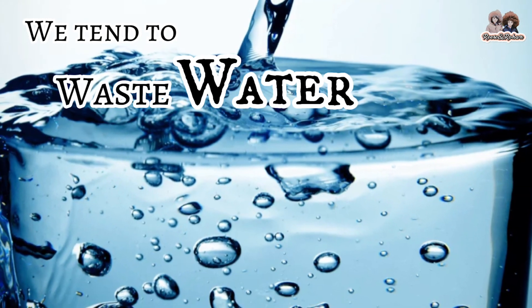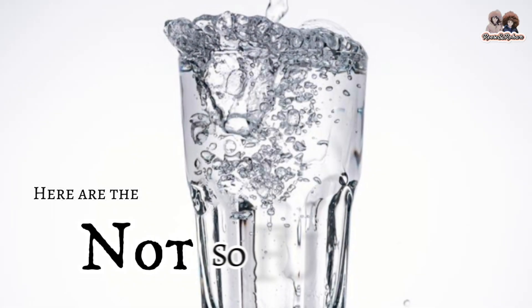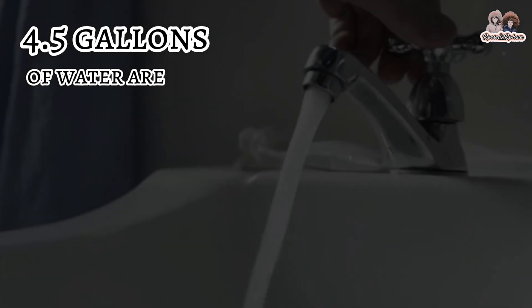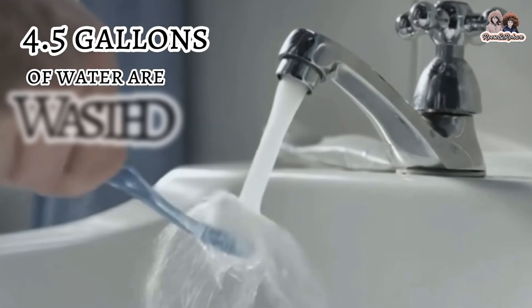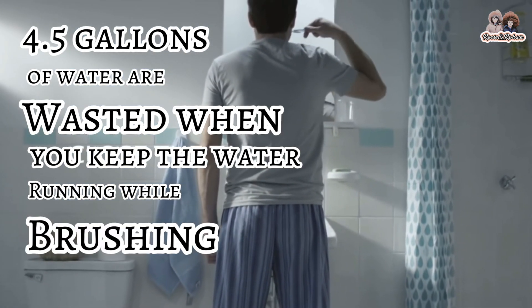And yet, for those of us who are lucky enough not to worry about water shortages, we tend to waste water without even realizing it. Here are the not-so-fun facts: 4.5 gallons of water are wasted when you keep the water running while brushing your teeth.